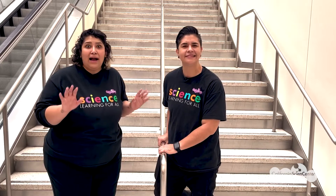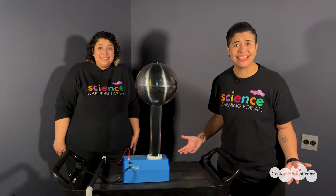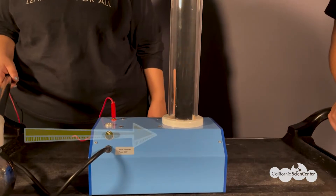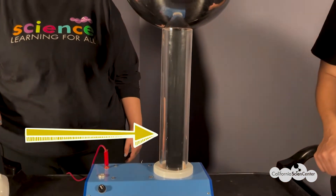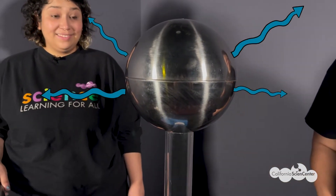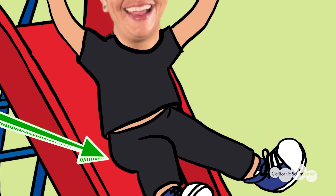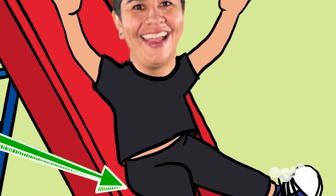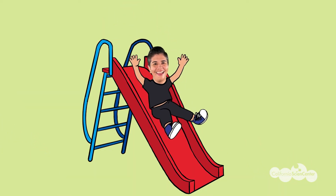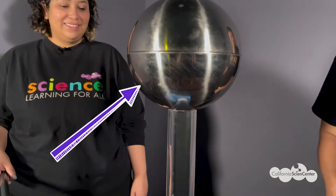That shock you felt must have been static electricity — like when you're sliding down a slide at the park and you hear that crackling sound. How does static electricity happen? Let me show you. This is called the Van de Graaff generator. When the generator is turned on, the rubber belt inside rubs against a wheel, causing energy to build up — an invisible force that needs to be released. Just like your clothing rubbing against the slide, that energy builds up and is released as static electricity. In the case of the Van de Graaff generator, the static electricity is released from the top of the ball.